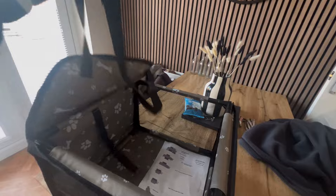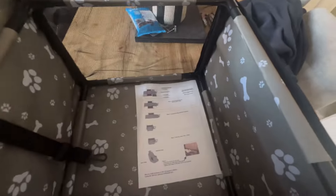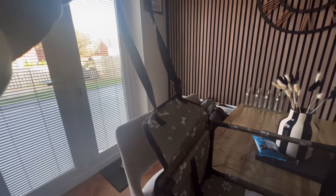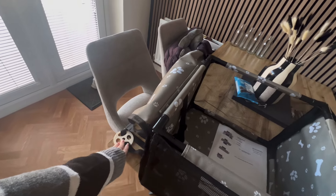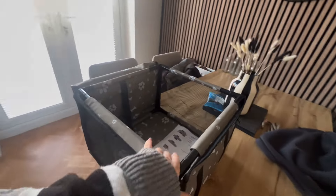I was trying to show you on the clip last weekend how it was supposed to look based on the instructions, but it was quite difficult to show you. This is the car seat — that's the top of it that goes sort of around the back of the car seat, and they go into the back of it as well, just as a stabiliser I think. So that is what the car seat looks like.